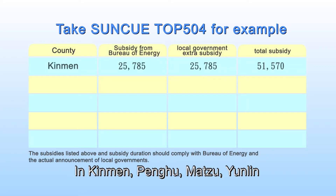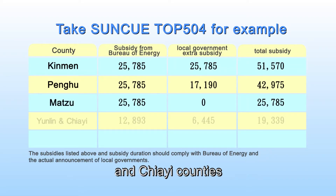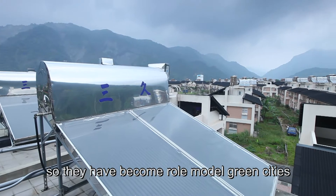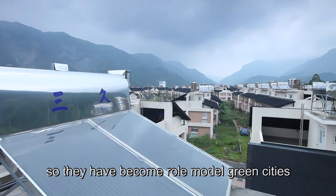In Zhenmen, Penghu, Matsu, Yuanlin, and Jiayi Counties, the local government offers an extra subsidy, so they have become role model green cities.